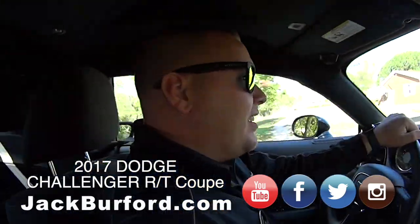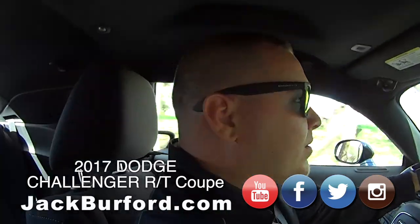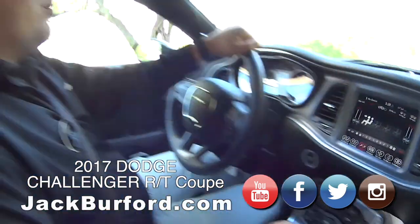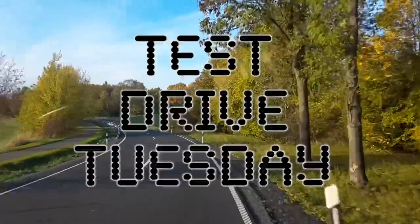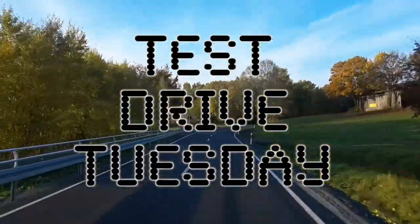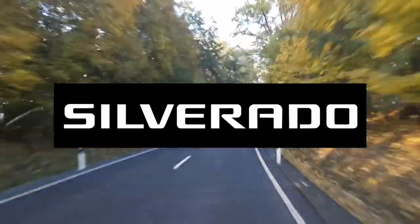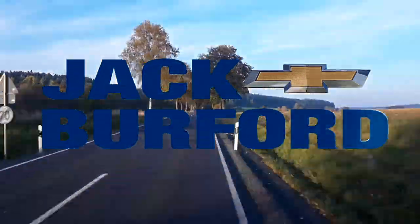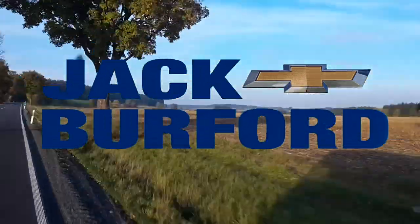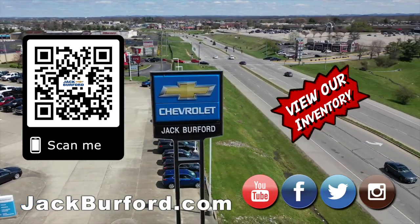Thanks, Josh. This is fantastic — I'm enjoying this one, it's a beautiful car. Come see Josh. We don't just sell Chevys — we sell Dodges too! Test Drive Tuesday, brought to you by the all-new Silverado. Available now at Jack Burford Chevrolet. Check out all the inventory at jackburford.com.